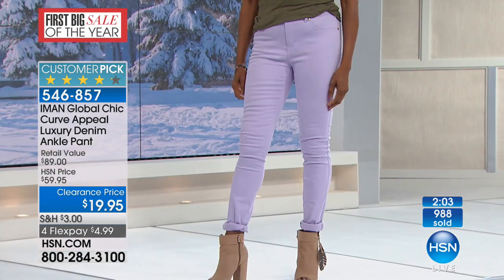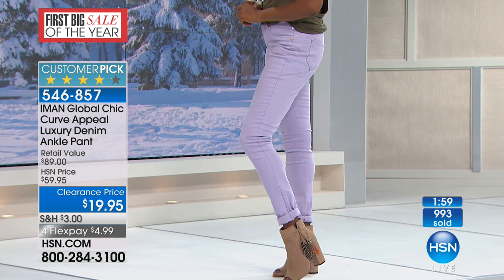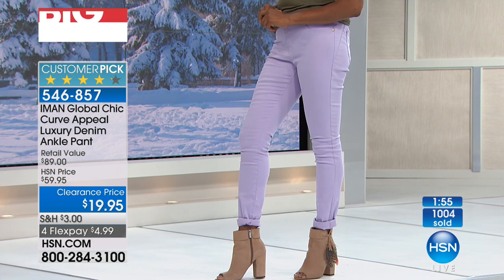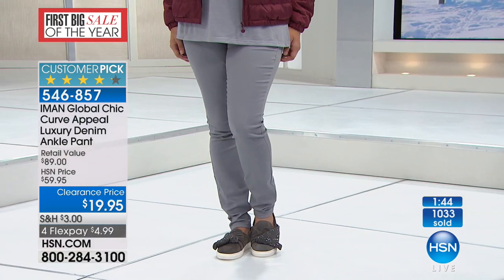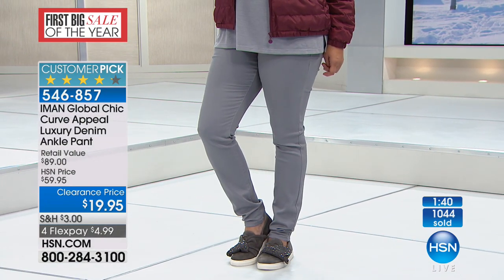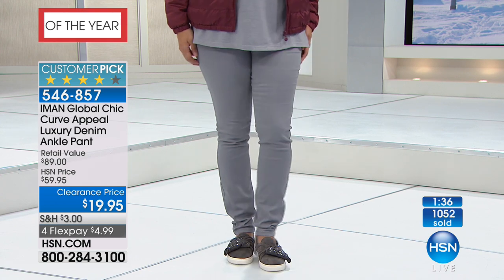The fashion colors are fabulous, but the off-white, the denim, and the black — we have fewer than 200 in the black — are the ones to grab. Jump in, get them home. You still have a full 30-day unconditional money-back guarantee that goes along with this, and it goes along with everything you're buying today throughout the entire sale.